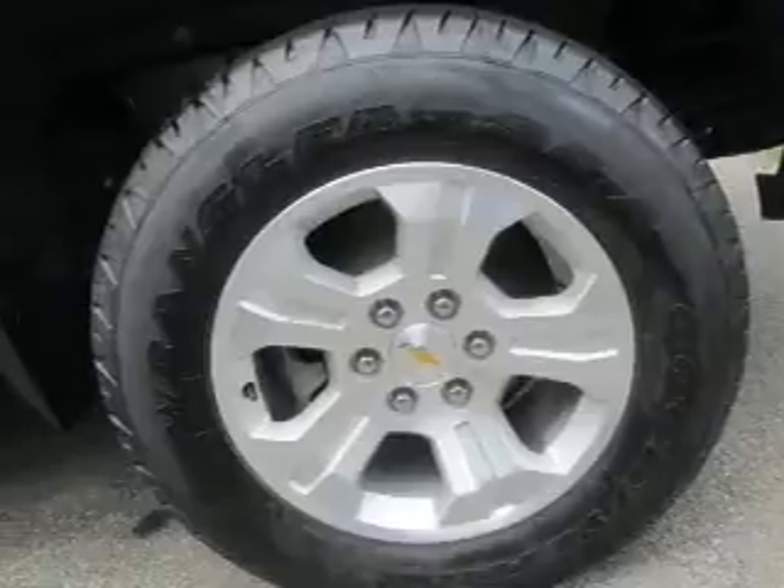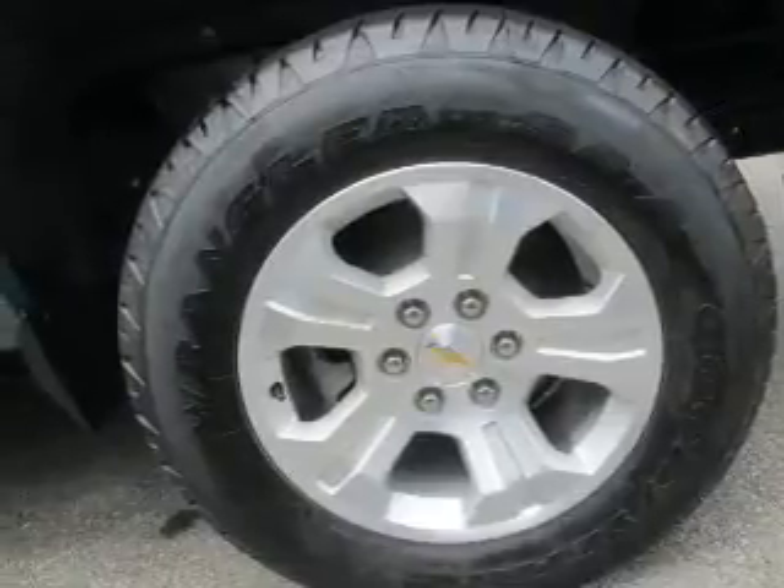Stability control, front ventilated disc brakes, daytime running lights, and anti-lock brakes.